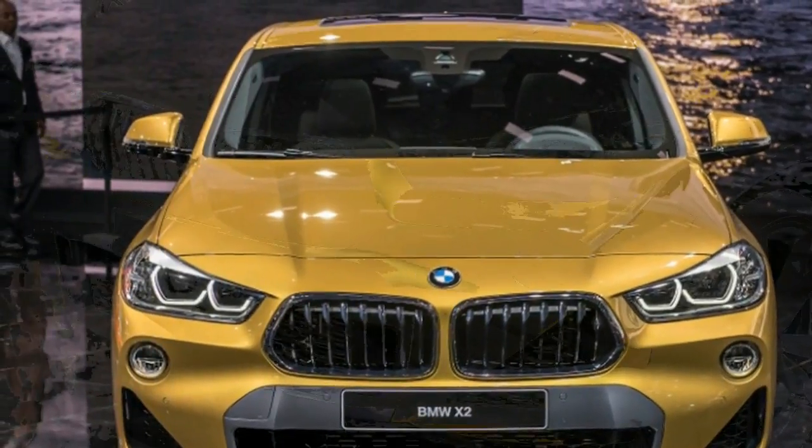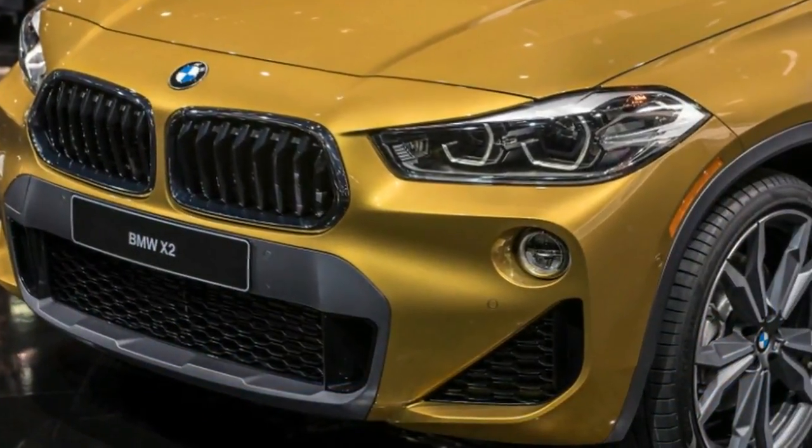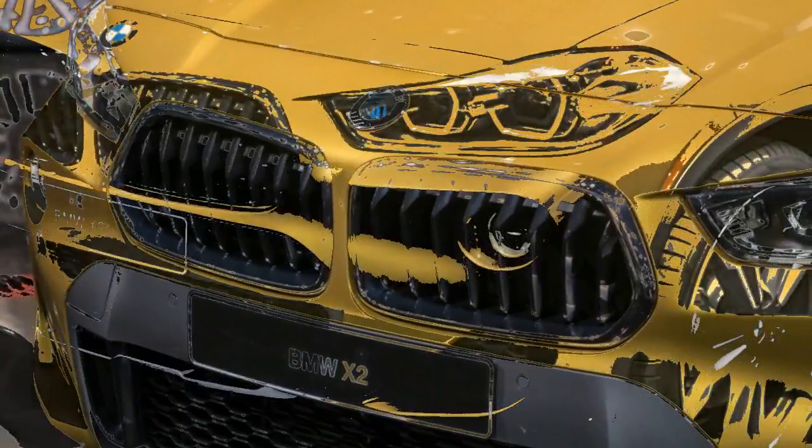These versions will also feature interior trim combining BMW's Micro Hexagon Fabric and Alcantara anthracite. Pricing and fuel economy figures for the BMW X2 will be announced later.